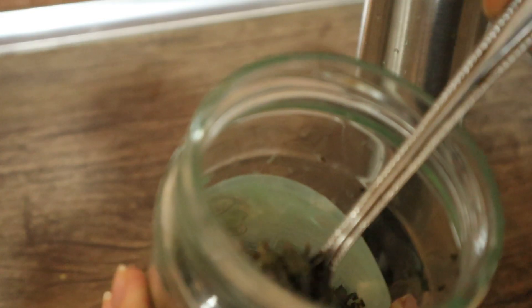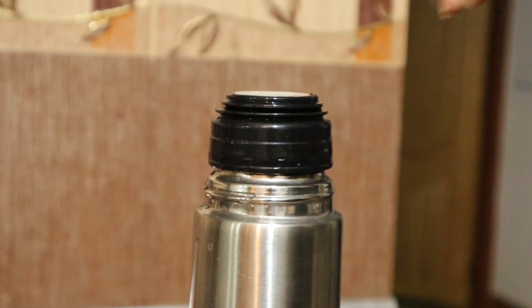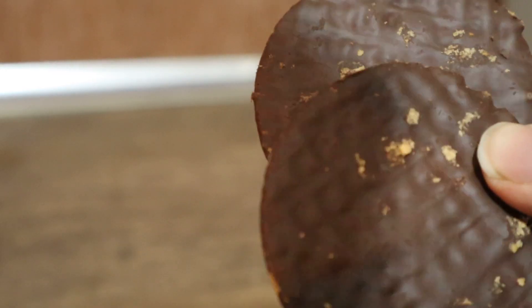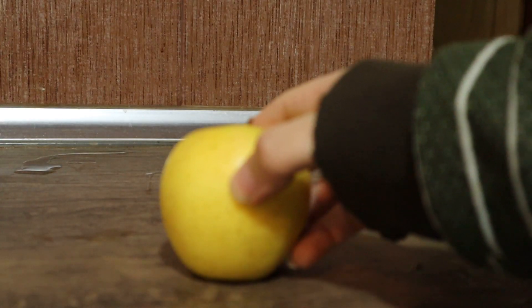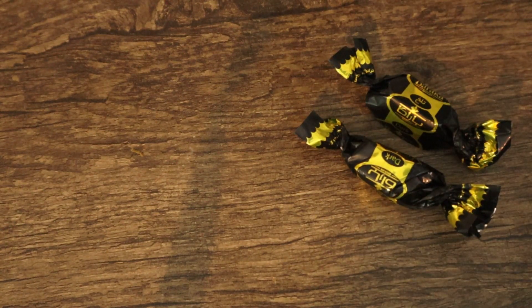I also have green tea and something I can't pronounce — I'll just write it on screen. I also had two biscuits, one apple, and two pieces of dark chocolate.